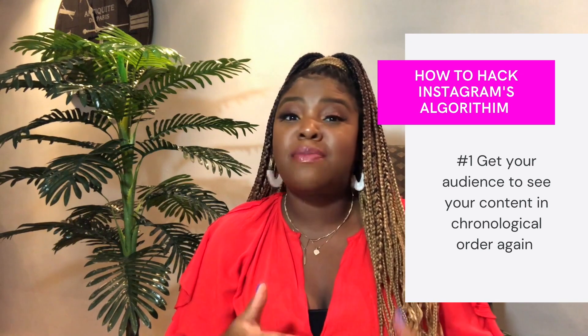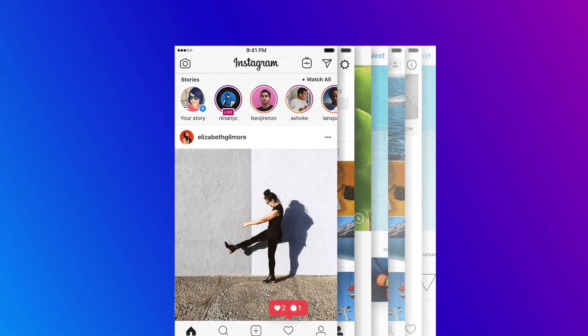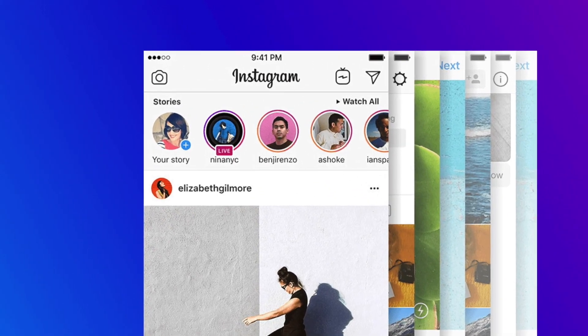Let's unpack the top two ways to organically hack Instagram's algorithm using video content. The first way is by getting your audience to see your content in chronological order again. Through Instagram Stories, Instagram Live, and Reels, you can allow your audience to see your content in real time — they won't see your sale post three days after you needed them to see it. Instagram Stories pushes your content to the top of your followers' feed every time you post — whoever posted last gets posted first. There's no algorithm there.